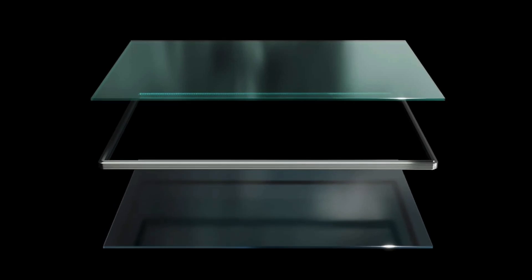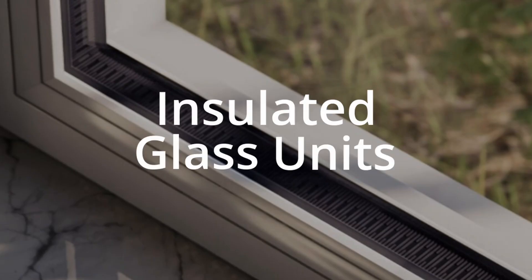Did you know that the most important part of your window isn't the glass you see, but what's between it? Today we're talking about insulated glass units, or IGUs, and why they're the secret to energy-efficient, long-lasting windows.